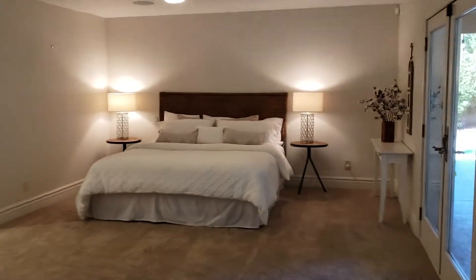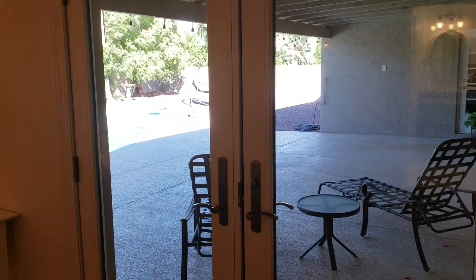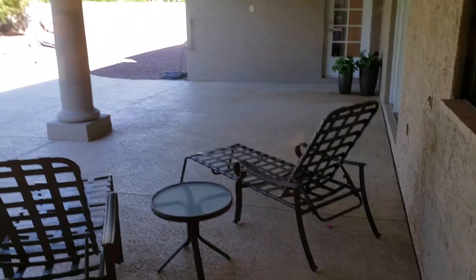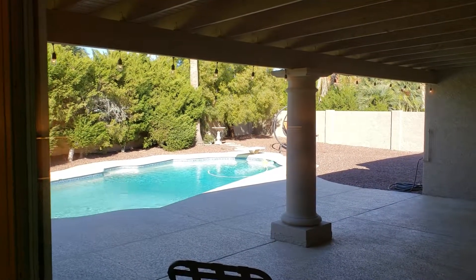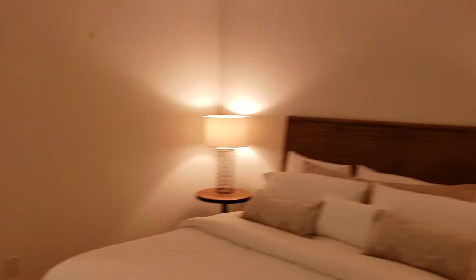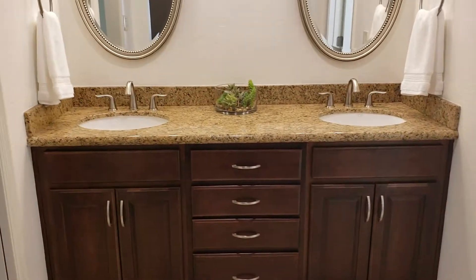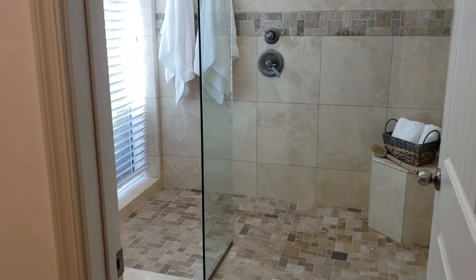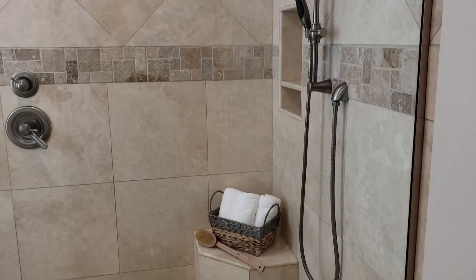Let's go into the master. You can see we've got French doors — high-quality doors, I think they're Anderson — out to the covered patio and pool area. You can see it's a low-maintenance yard as well, which is really nice. Over into the master bathroom area, the granite counters.